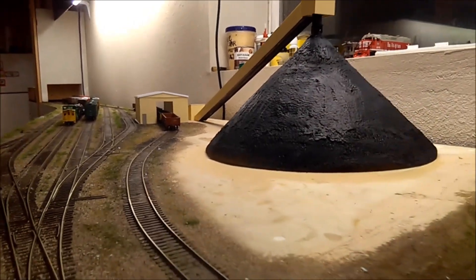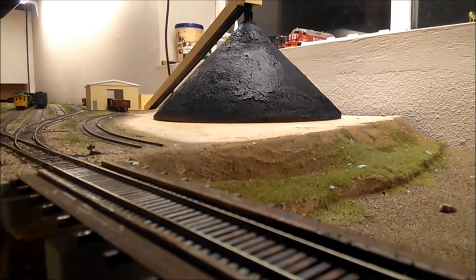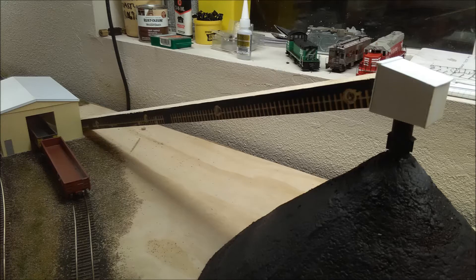Next I turned my attention to the coal pile and conveyor, which is loosely based on the unloader at the Cherokee power plant in Commerce City, Colorado. Since this plant converted to gas the last of the coal was used up and actually exposed what lived under that pile and by extension how it worked.